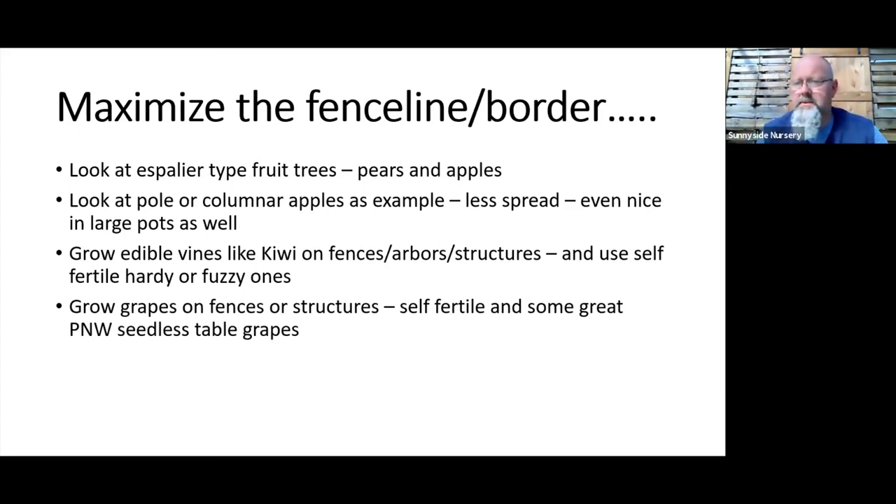A lot of customers ask about using the fence line or property border for edibles. Espalier-type fruit trees are a great way to add a manageable-size fruit tree trained in tiers along a fence — wood fence, chain link, or with poles in the garden. No full tree, just a lateral-growing tree you can totally control in height. With good pruning, you can keep it at six feet tall forever. Apples and pears work great as espaliers, and you can keep them trained absolutely flat along a fence.